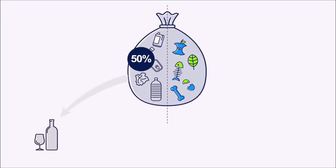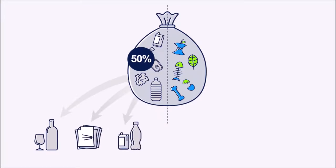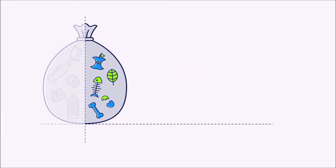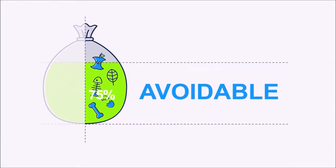Biowaste, and especially food waste, is the most sensitive fraction because of its potential recovery as energy or nutrients for soil, but it is currently separately collected only in a few member states. About 75% of food waste may be avoidable.